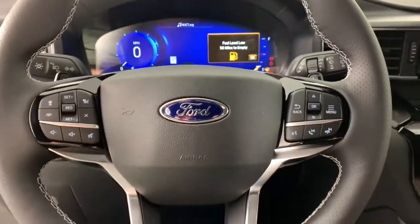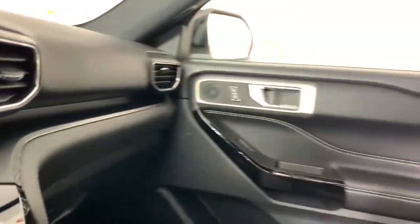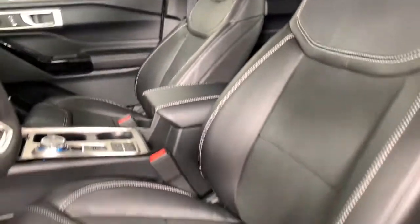These are just some of the great options this vehicle comes with: navigation system, keyless entry, power passenger seat, power liftgate, fog lamps, adaptive cruise control, heated front seat, electronic stability control, aluminum wheels, dual zone AC.